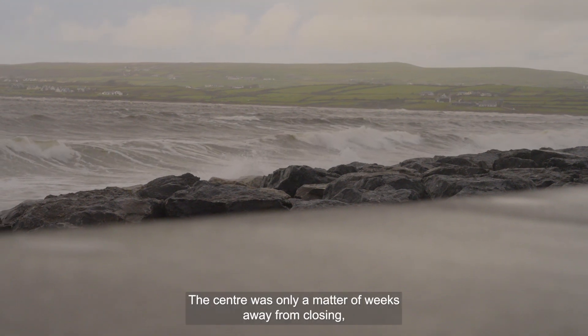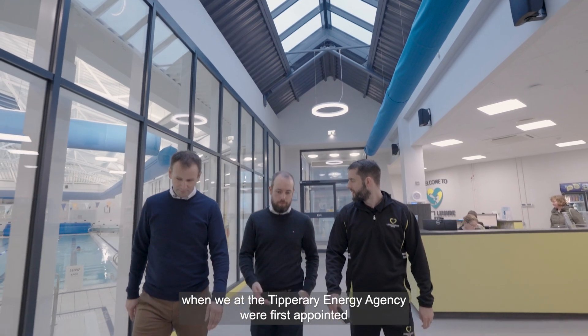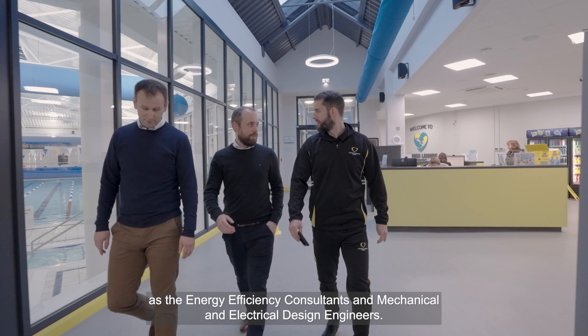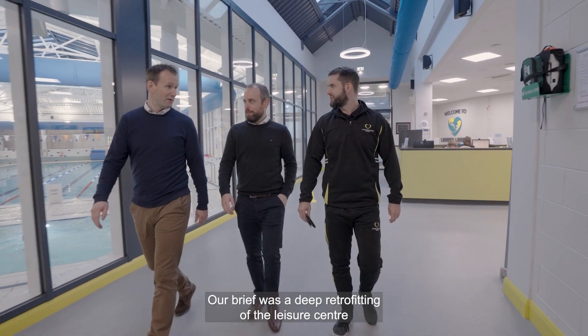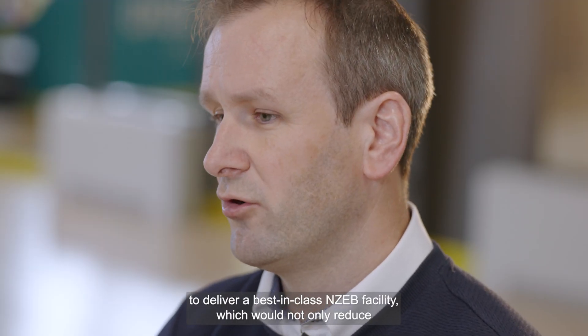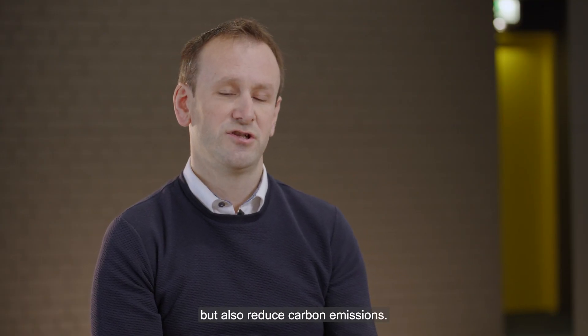The centre was only a matter of weeks away from closing when we at the Tipperary Energy Agency were first appointed as the energy efficiency consultants and mechanical and electrical design engineers. Our brief was a deep retrofitting of the Leisure Centre to deliver a best-in-class facility which would not only reduce the annual operational costs and improve the energy efficiency of this building, but also reduce carbon emissions.